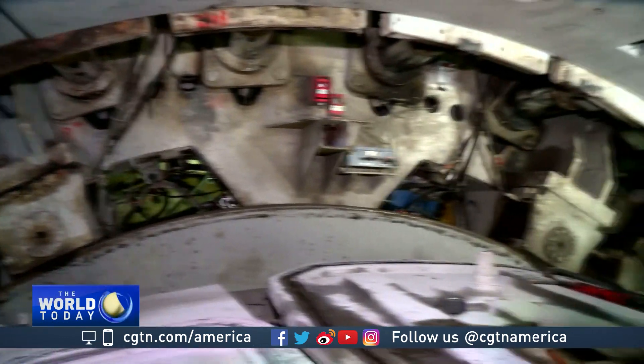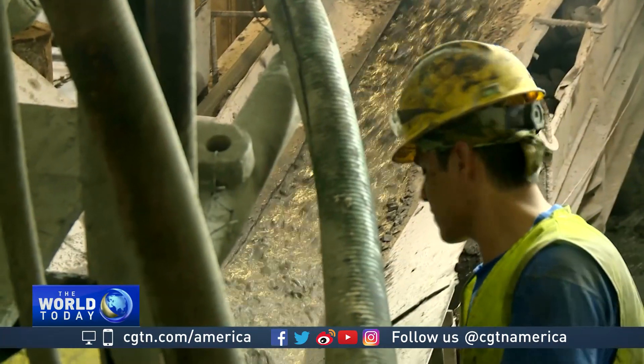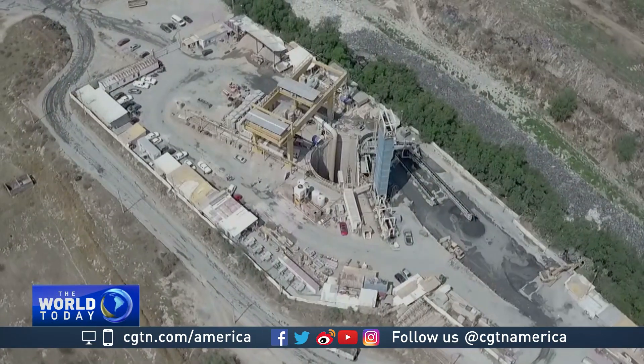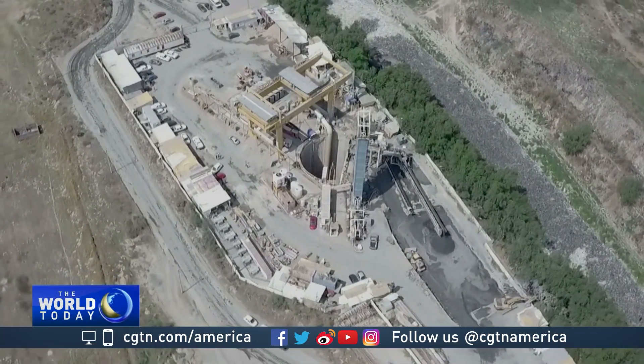This huge underground infrastructure project is scheduled for completion in July, just in time for the rainy season. Frank Contreras, CGTN, near the town of Jaltenco, state of Mexico.